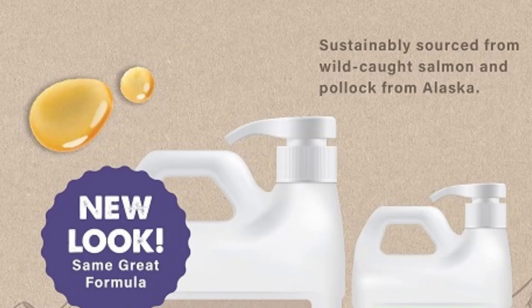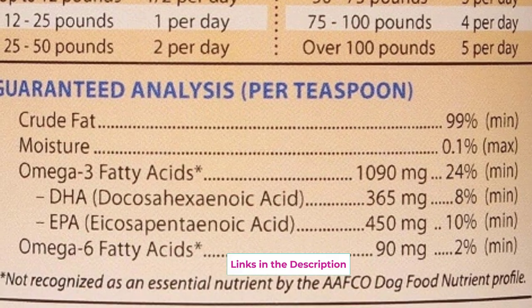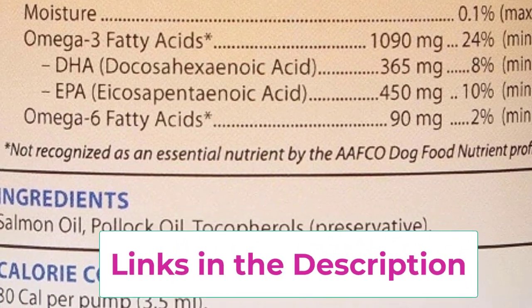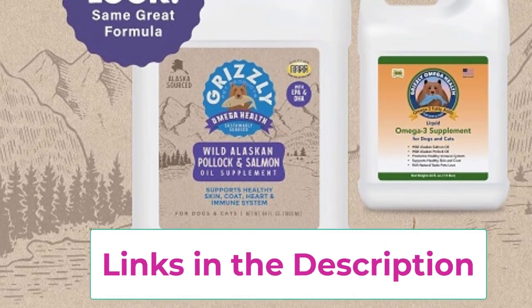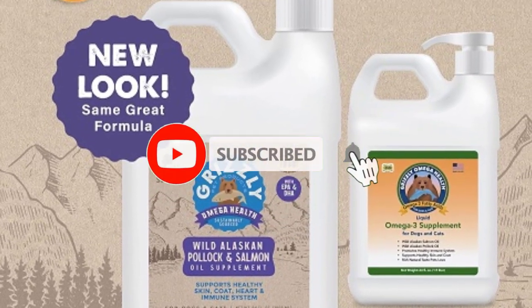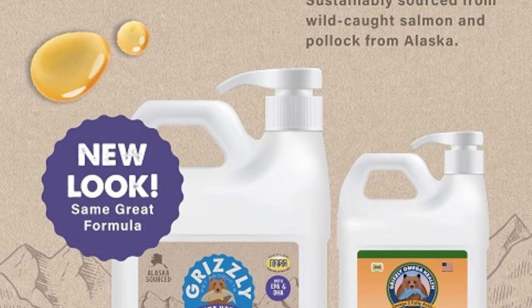Additionally, the omega-3 blend provides crucial support for joint health, promoting mobility and flexibility for pets of all ages. Grizzly Pet Products Omega Health is sourced from high-quality, sustainable fish sources, guaranteeing purity and potency in every drop. Simply add it to your pet's food for a convenient and delicious way to enhance their diet and overall well-being. Give your beloved companion the gift of vitality with Grizzly Pet Products Omega Health and watch as they thrive with health and happiness.